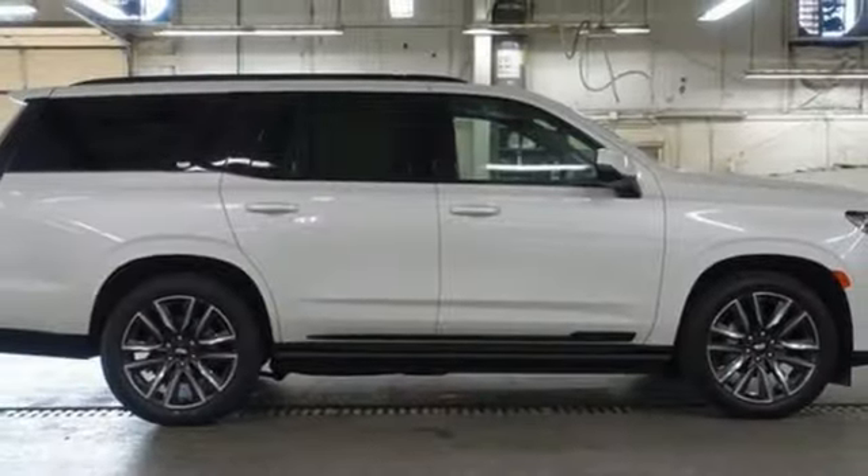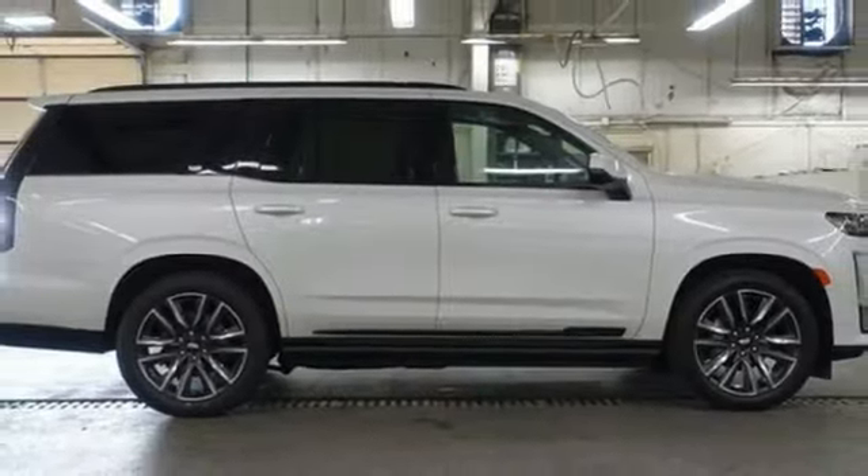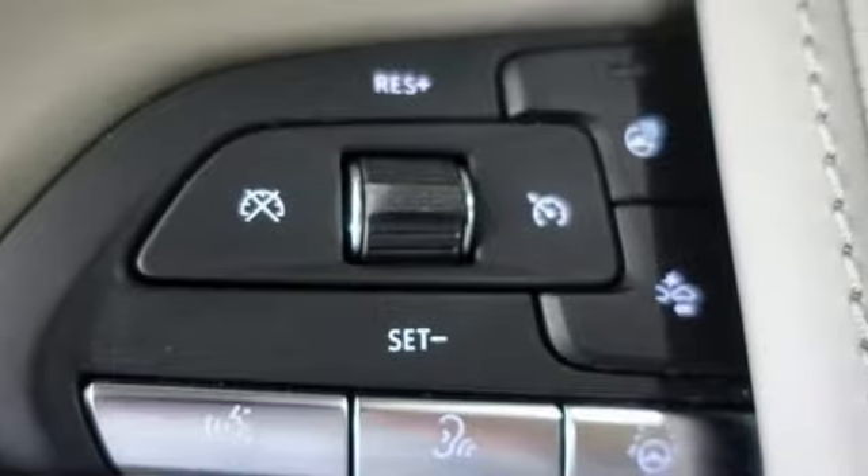Memory exterior door mirror settings, heated steering wheel, streaming video feed rear-view mirror, and heated and ventilated leather bucket seats.